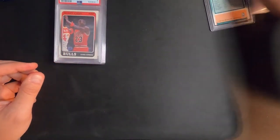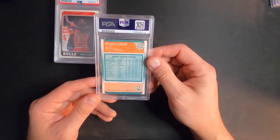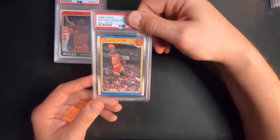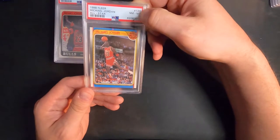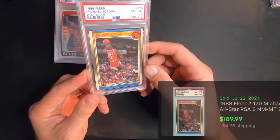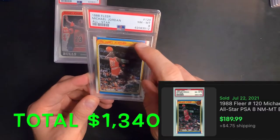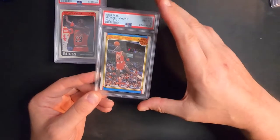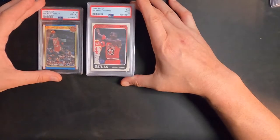Here's a Jordan All-Star 1988. This one looked really good. It's definitely off-centered a little bit, pushed around, but we got a near mint eight on this one. The edge up here is a little chippy, but I'll take an eight — an eight's not bad.